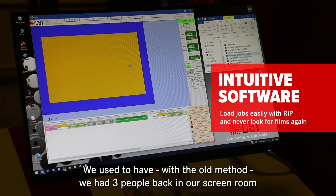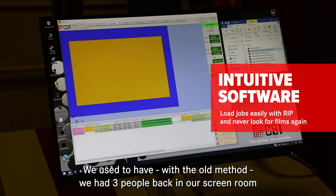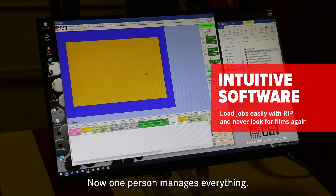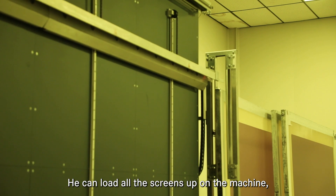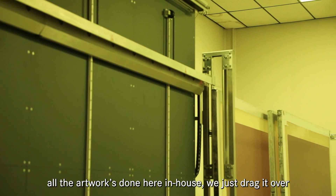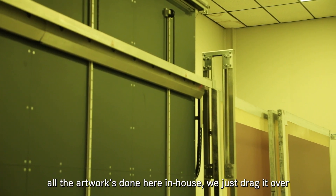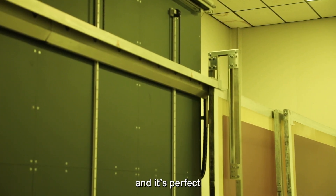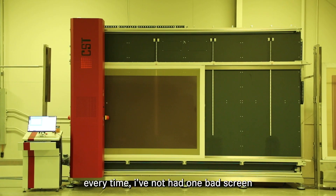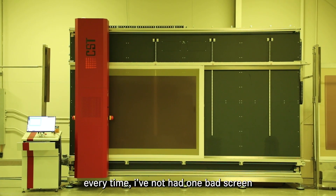With the old method we had three people back in our screen room. Now one person manages everything — you can load all the screens up on the machine. All the artwork is done here in-house; we just drag it over, hit play, it runs the screens and shoots them in, and it's perfect every time. I have not had one bad screen.